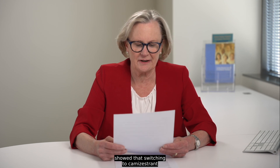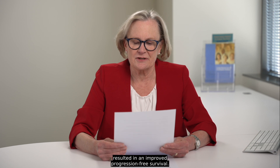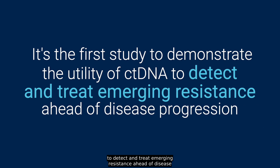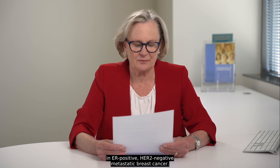In conclusion, the Serena-6 trial showed that switching to chemizestrant at the emergence of an ESR1 mutation — but not at evidence of progression on classic scans — resulted in improved progression-free survival. It is the first study to demonstrate the utility of CT-DNA to detect and treat emerging resistance ahead of disease progression, and represents a potential new treatment strategy to optimize first-line outcomes in ER-positive, HER2-negative metastatic breast cancer.